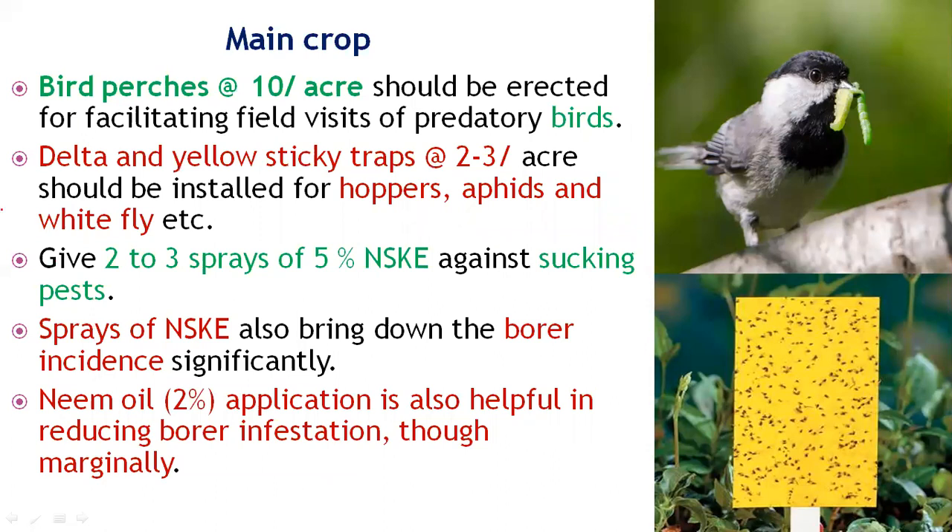In the main crop, after transplanting, install T-shaped bird perches to attract birds that catch larvae. As shown in the picture, birds sit on these T-shaped perches and act as predators to destroy larvae and other insects.